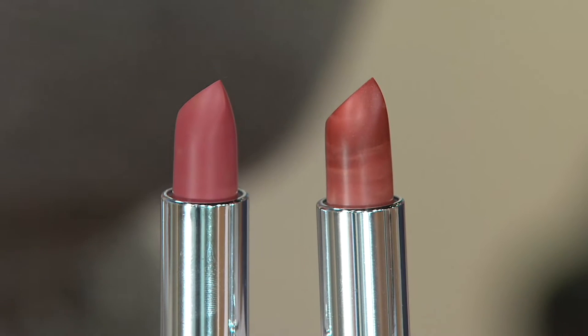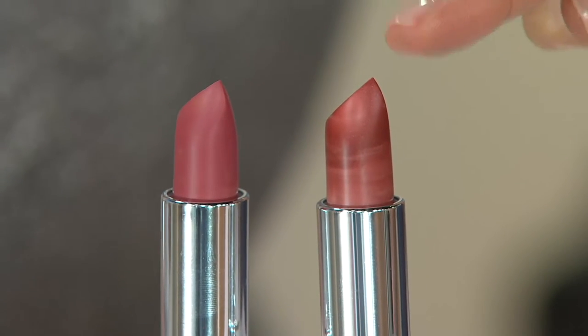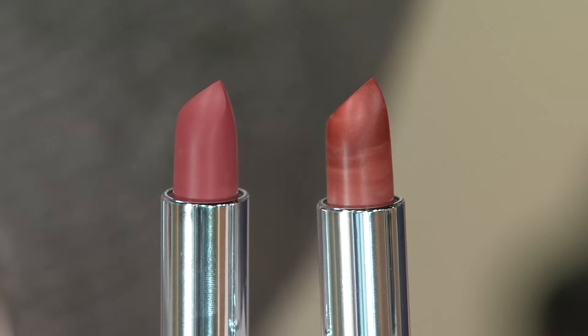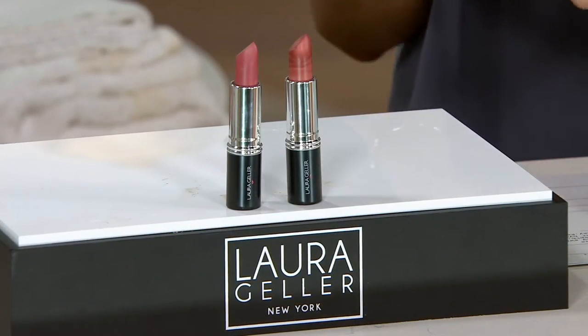We just got more back in stock because you always love this duo. One should be $18, but two here at QVC are $25. So if one is $18, two should be $36, and instead we took $11 off the price.